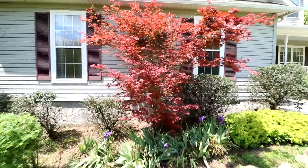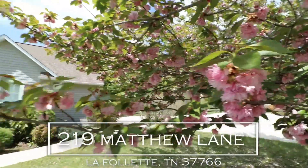Hey guys, this is Jason Strickland with Coldwell Banker Wallace. I'm here at 219 Matthews Lane in beautiful La Follette, Tennessee. Gina, come on in, let's have a look.